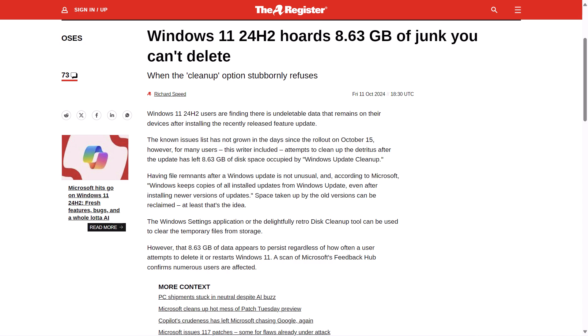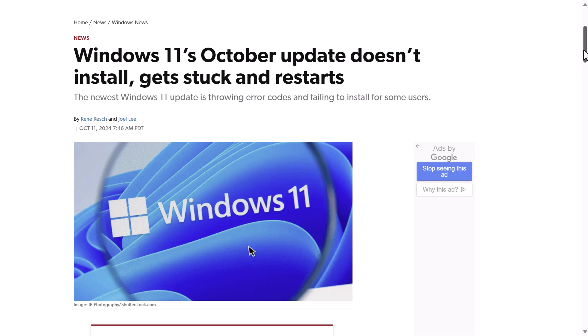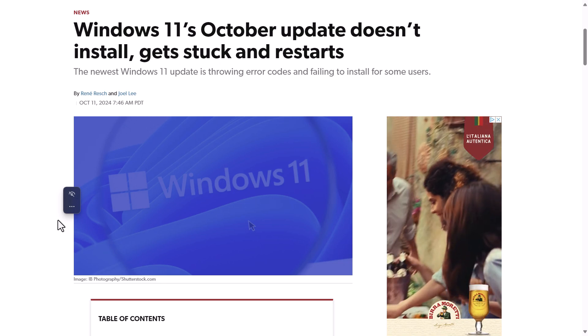Also related to Windows 11 24H2, it appears recent patches KB5044284 for Windows 11 24H2 and KB5044285 for Windows 11 23H2 and 22H2 are also causing some problems. Users have reported that Windows updates get stuck at about 40%, and others have said updates get stuck between 90% to 95%, after which Windows rolls back and tries again. Others have also reported a strange error that causes the OpenSSH service to stop working after updating, with no error messages or logs. PC World's website provides steps to handle these troublesome updates, and I'll share the link.